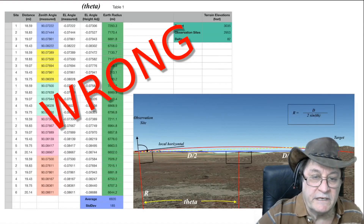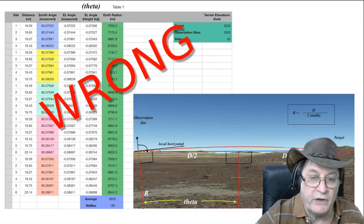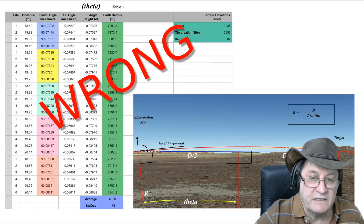G'day Flatties and Globe Defenders, it's Critical Think from Down Under. I've recently done a series of three videos pointing out what's wrong with Jay Toland Media 1's video, How I Measured the Radius of the Earth.